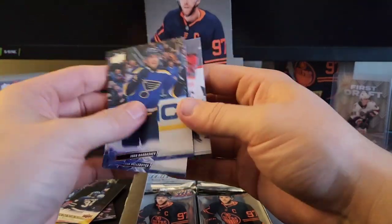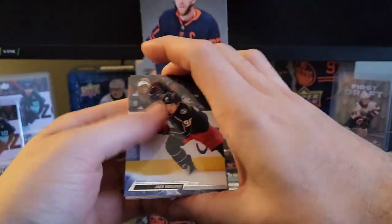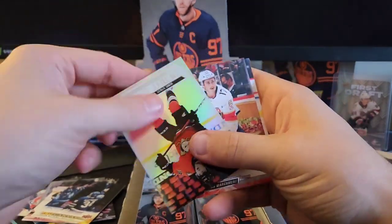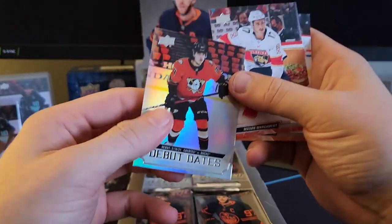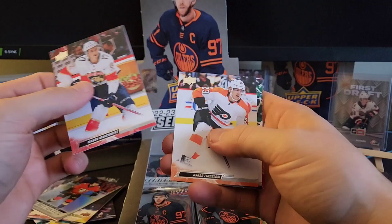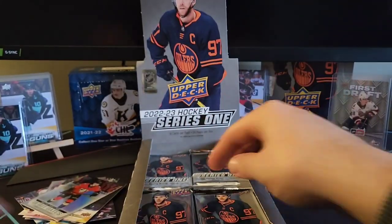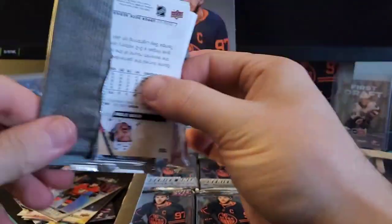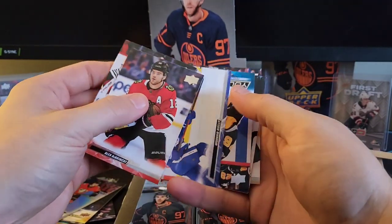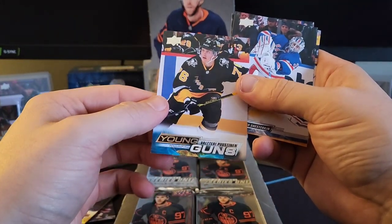Ivan Barbashev, Connor Hellenbuck, Chris Drieger. Jack Roslevic, Joel Armina, David Pasternak. And the debut dates of Jamie Drysdale. We've got Mason Marchment, Lynn Blom, Yamamoto, Cole Caulfield. Alex Dabrinkit, Nico Doss, Morgan Reilly. And is this our fifth young gun? Valtteri Pustinen.